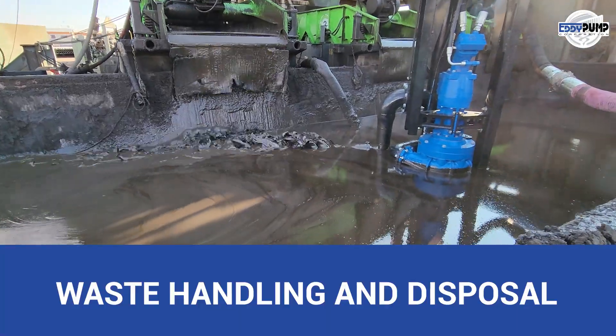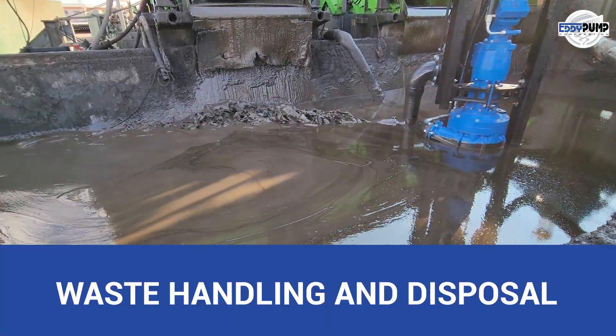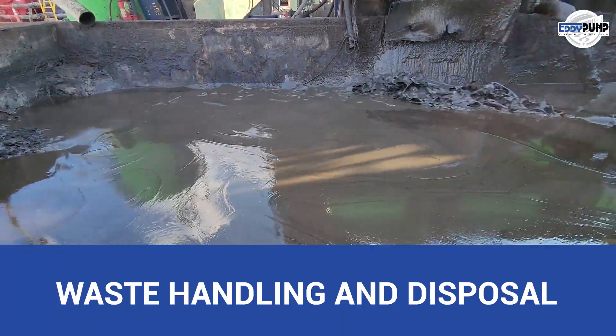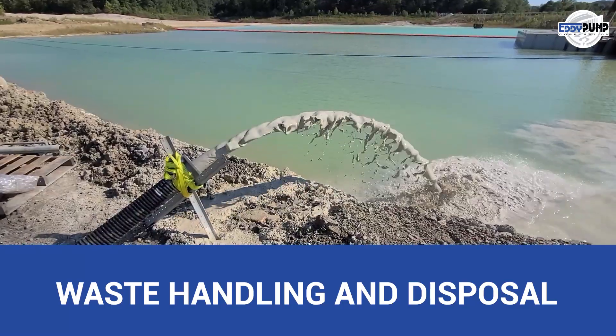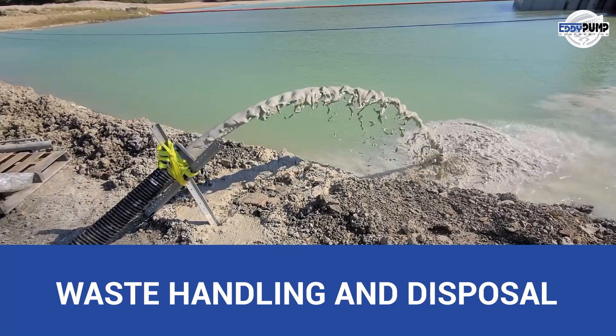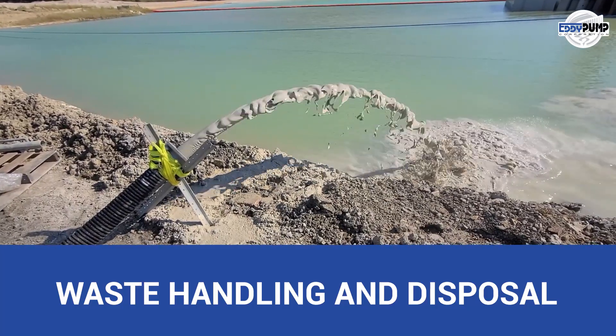Industrial slurry pumps are crucial in managing and transporting waste materials, including residual pulp, bark, and other byproducts. Efficiently removing waste from different stages of the production process contributes to a cleaner and safer working environment.